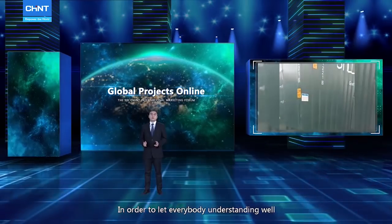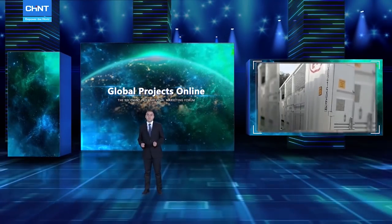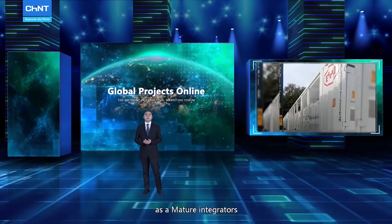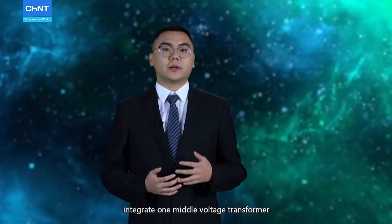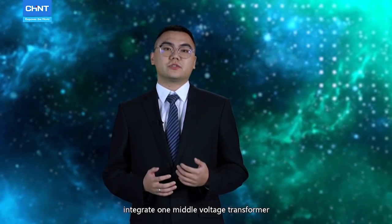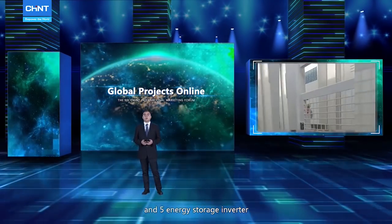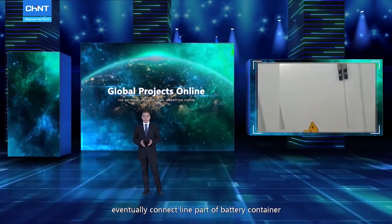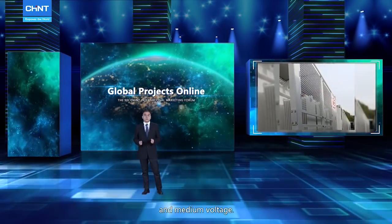In order to let everybody understand well which roles are being played in this project: as MW integrators, 40 high containers integrate one middle voltage transformer, one ring network cabinet, and five energy storage inverters, eventually connecting battery containers and middle voltage.